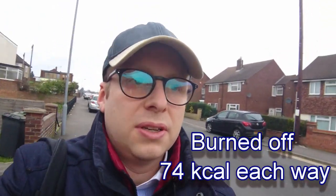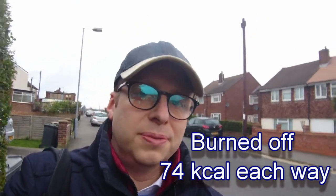Here I am having a taste of my own medicine, as it were. I'm parking a few streets away and walking about 15 minutes or so to get to my department.